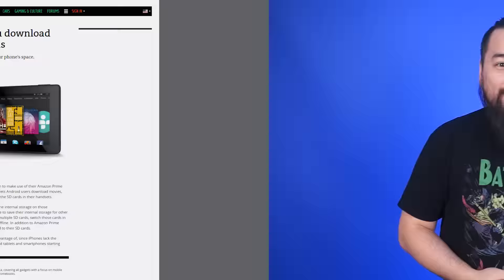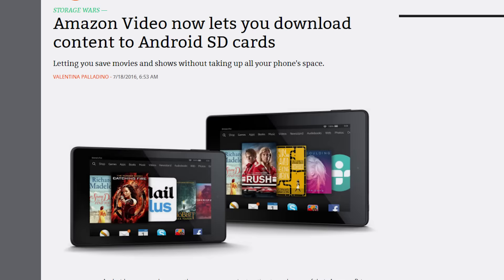Amazon has pushed an update that lets its Android users download content from its Prime Video service to SD cards. Previously, content was only allowed on internal storage.